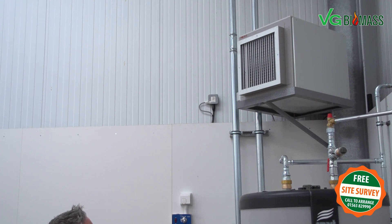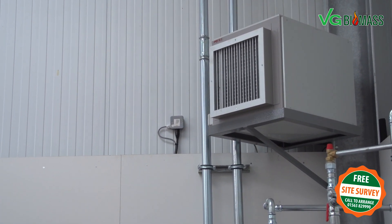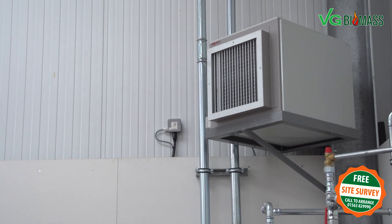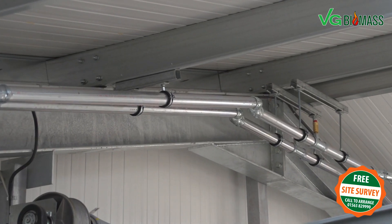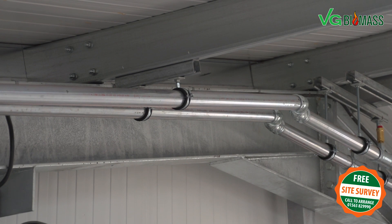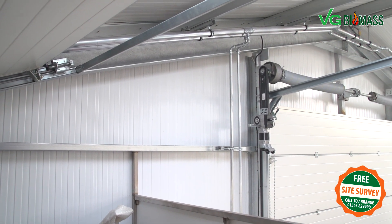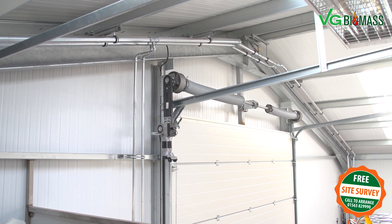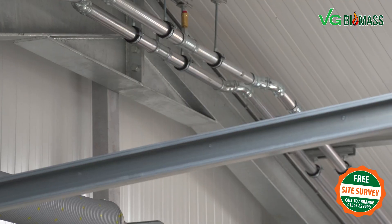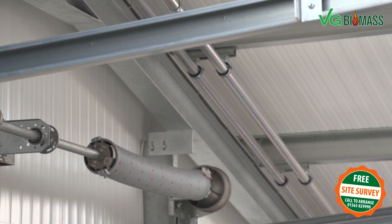Here we can see a UH25 25kW air blower delivering heat to the customer's unique rally facility, and also the quality of the bracketing used to hold your heat emitters. In this particular facility the client requested that we follow the natural shape of the A-frame RSJs of the steel structure. As you can see, we will always try to accommodate a bespoke fit and blend the pipework into the natural environment that we have installed it in.